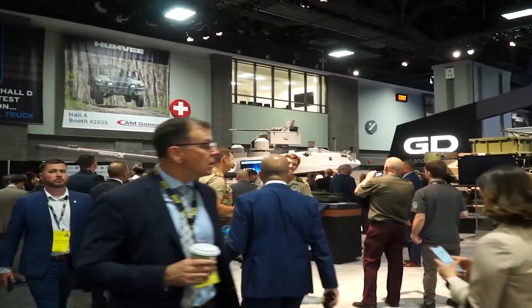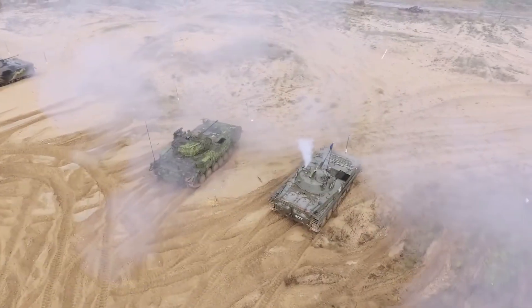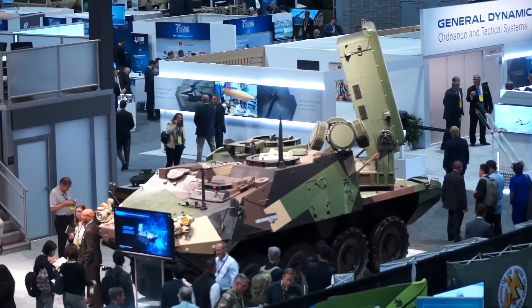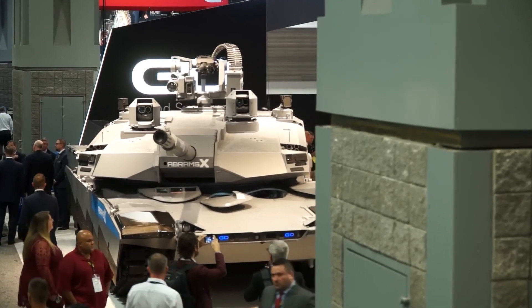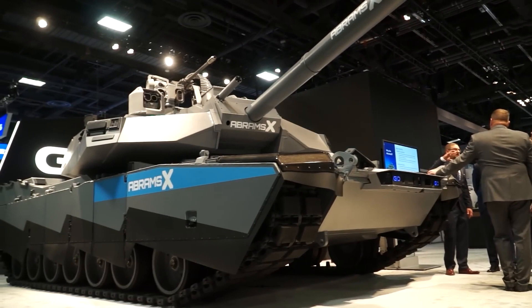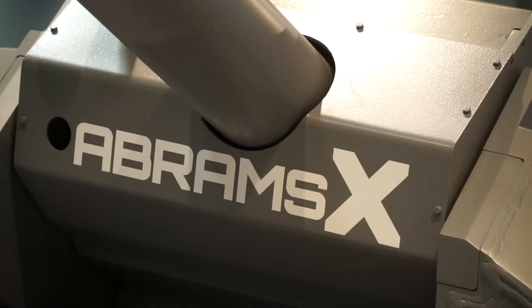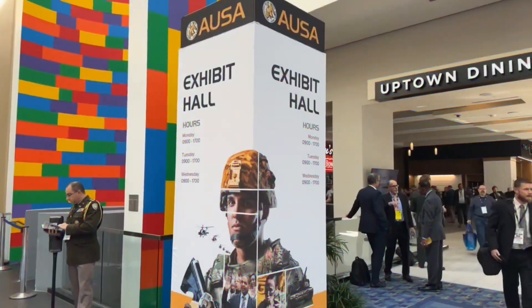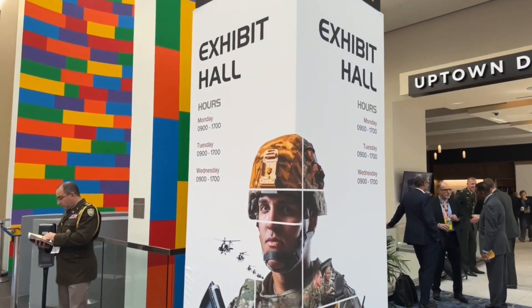In response to the introduction of next-generation advanced tanks by foreign militaries that fire, maneuver, and interact at a higher level than their predecessors, General Dynamics is launching Abrams X. The Abrams X tank demonstrator model debuted in front of the general public on the exhibition floor of the most recent annual conference of the Association of the United States Army.